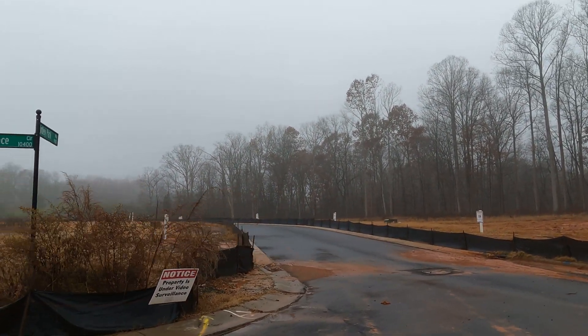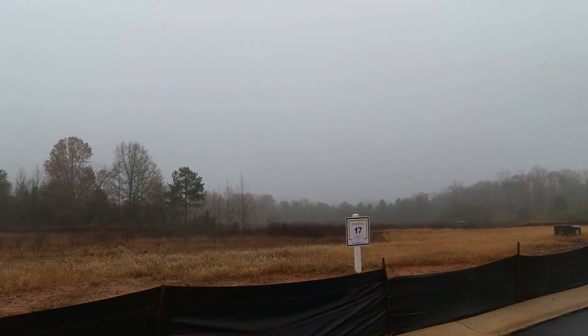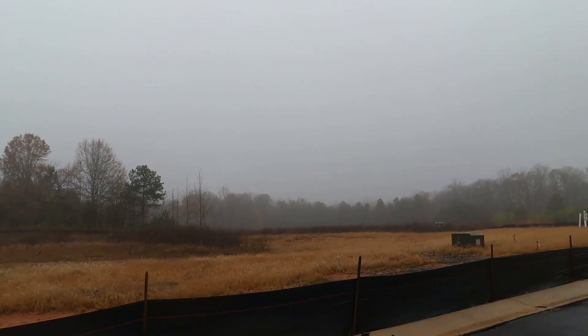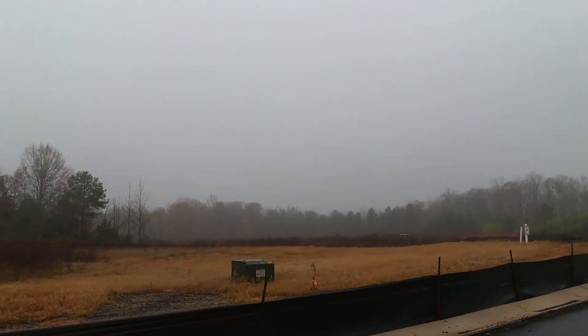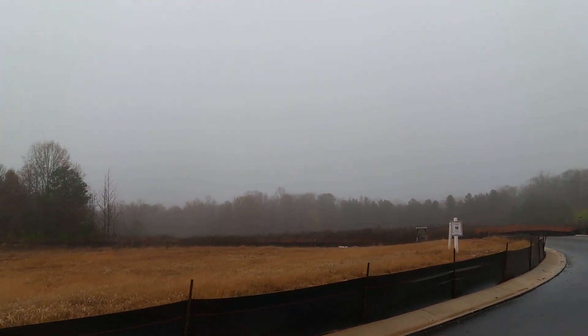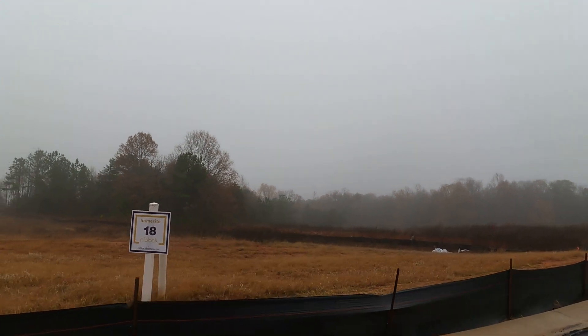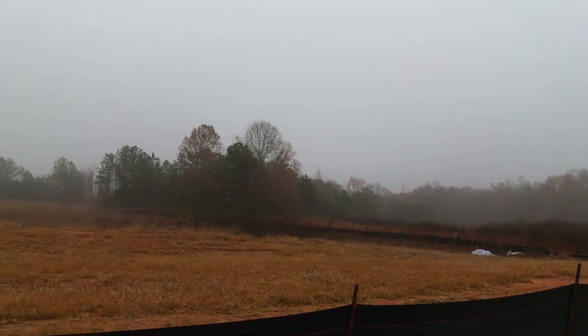Lot 22 — these lots are looking good. It doesn't look like we're waiting for lot releases. Lot 17 looks available. They can build any one of their ranch homes or two stories, primary down. They're so good at that. They have a lot of great floor plans — two stories and one-story floor plans that can be customized to fit exactly what you want.